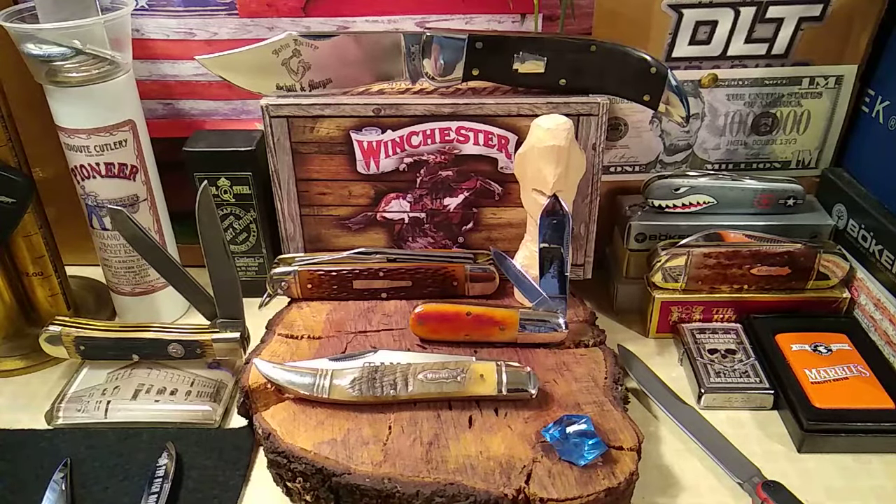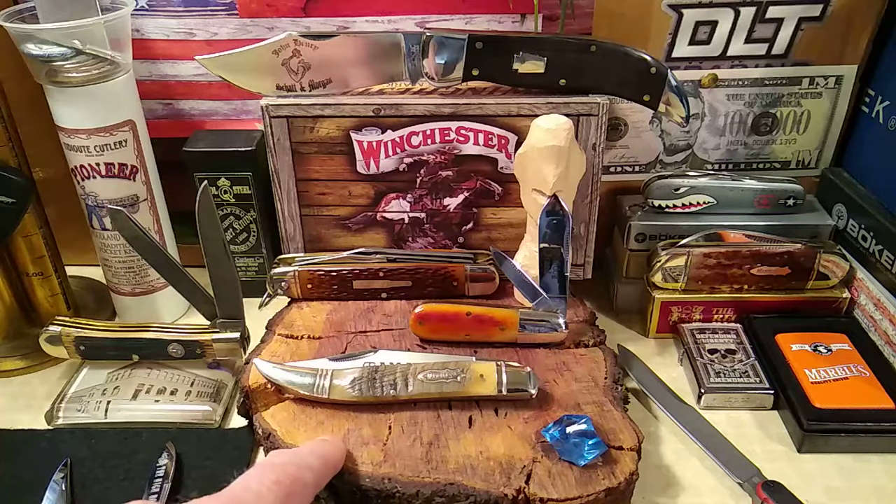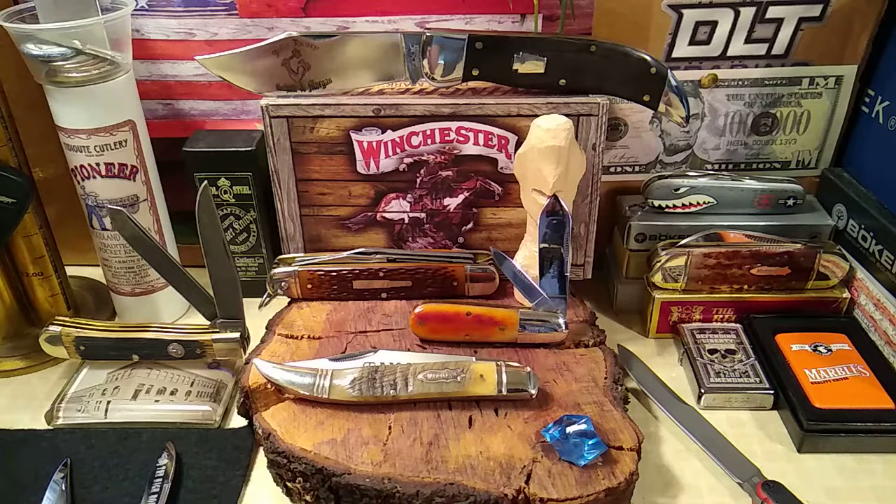After three attempts at getting a Marbles Toothpick, this is my fourth one and it's still messed up. I give up. I don't have luck with Marbles or Rough Rider for some reason. A friend of mine tells me, what are you going to expect for a $14 knife? And basically I just expect it to work. But that one's kind of messed up too. I'm just going to keep it — tired of sending them back.